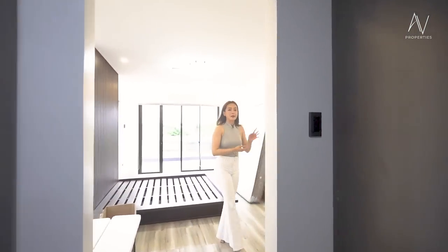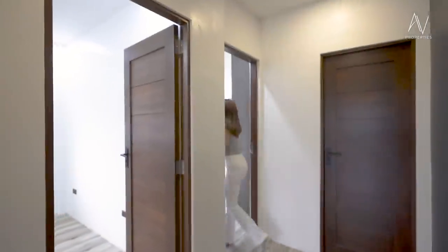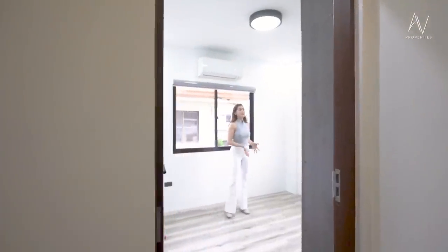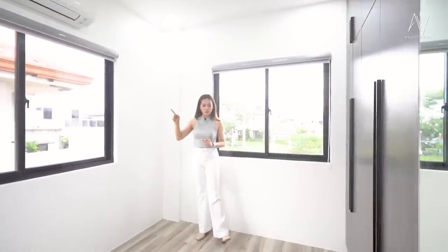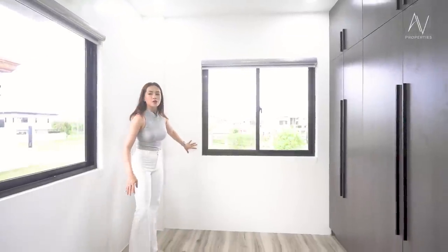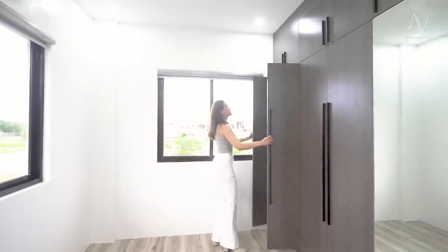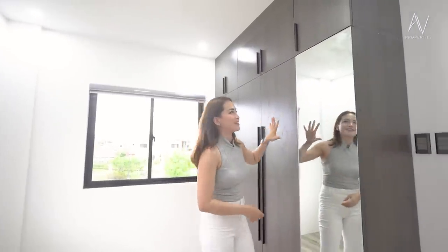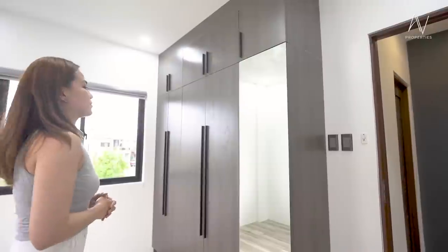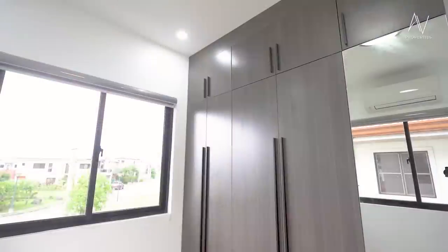Let's check out bedroom number two. This house is perfect for a starting family of maybe three, four, or five. This is a nicely spaced bedroom with AC units included. The headboard could go here or on the other side, or that could be where the TV is. You have your built-in cabinet with overhead storage, and you don't need to buy your own full-length mirror because it's already here — nice to check your OOTDs before heading out.